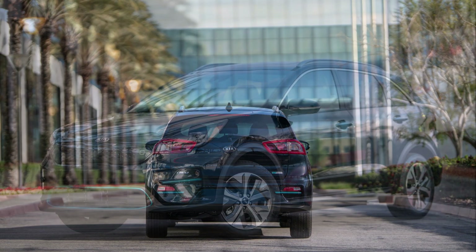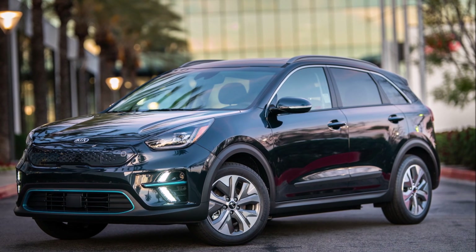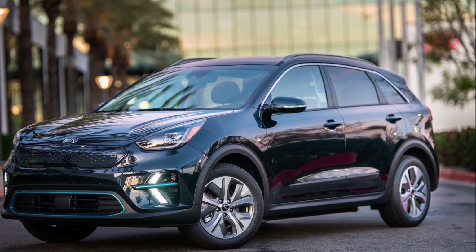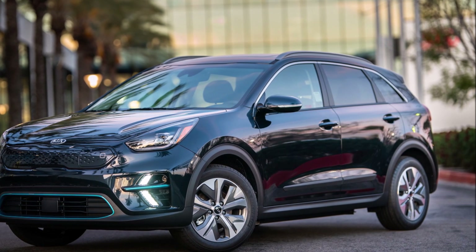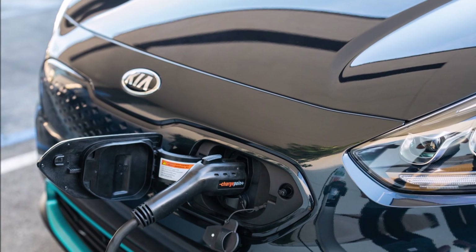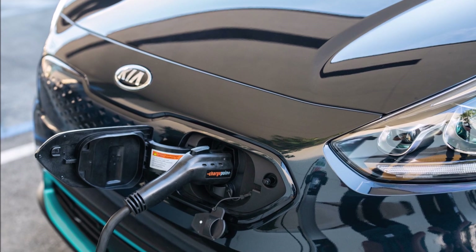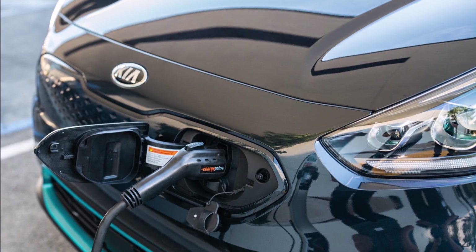It features the same 64 kilowatt-hour battery, an EPA-estimated range of 239 miles, 201 horsepower, and 53 cubic feet of cargo room. That isn't to say this will be a carbon copy of the 2020 Kia Niro EV.